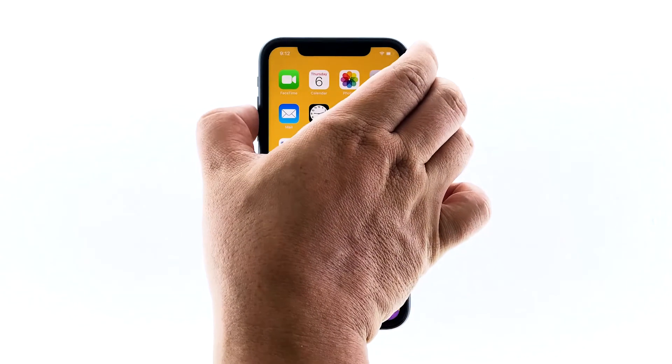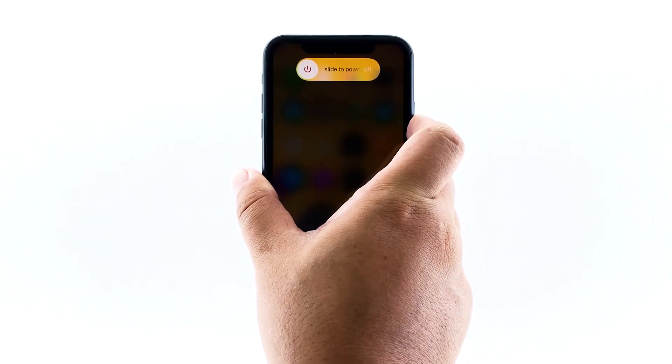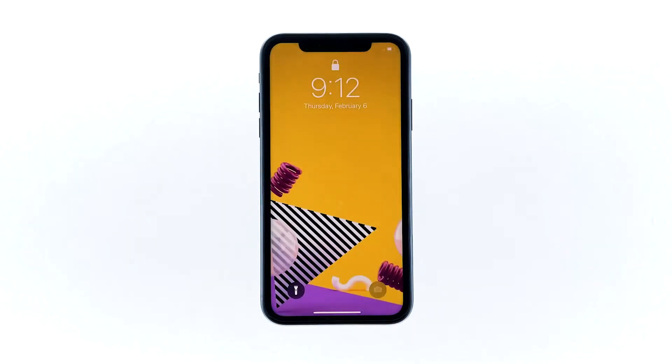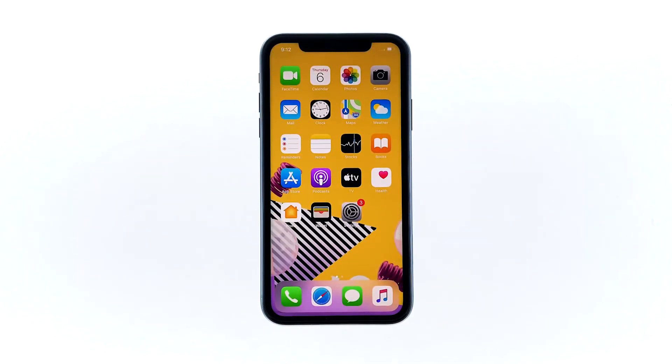Quickly press and release the volume up button, and then do the same to the volume down button. Once you release the volume down button, press and hold the power key for 10 seconds. When the logo shows, release the power key and wait until your iPhone has finished rebooting. After doing this, try to see if your phone can now make phone calls.